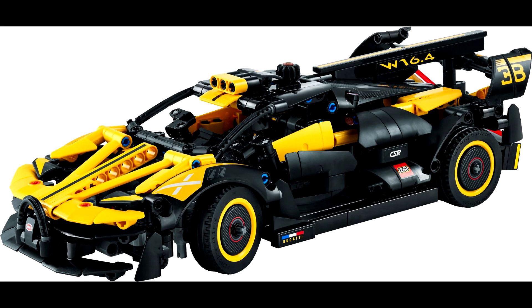Last but not least we have 42151 the Bugatti — I'm not even going to try to pronounce it — but this set will retail for $50 US and come with 905 pieces. This is a very sharp looking car; I think what you get for the price looks very good. However, it isn't for me because I'm not a huge Technic fan.